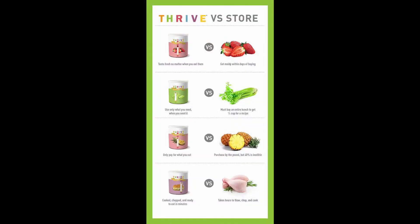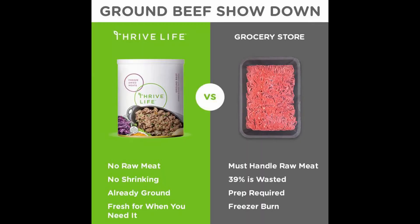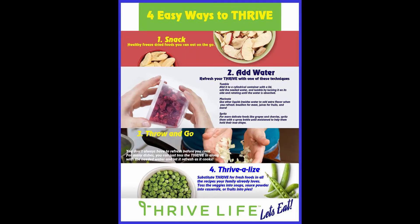Here are some examples of the Thrive Life food compared to the store-bought version. I love Thrive Life ground beef — I just threw some in our taco soup for dinner last night. And here's a graphic that shows some of the different ways to use Thrive.